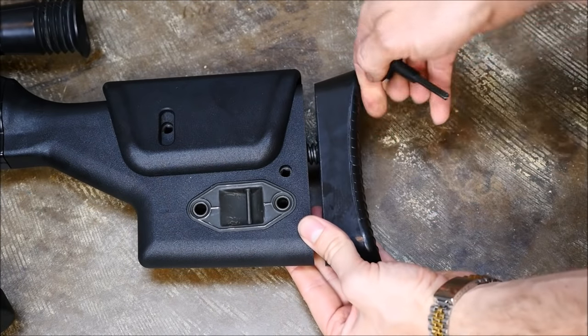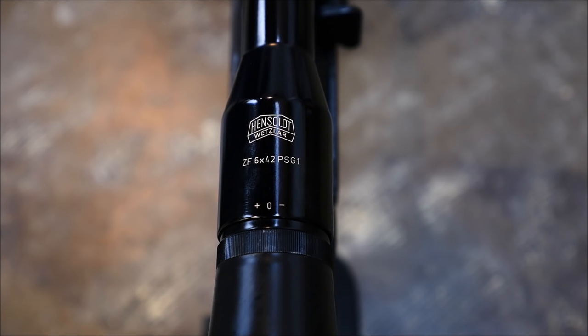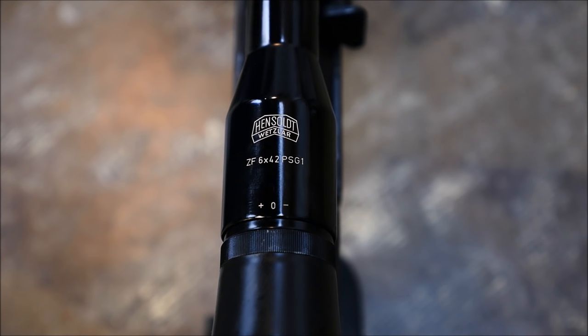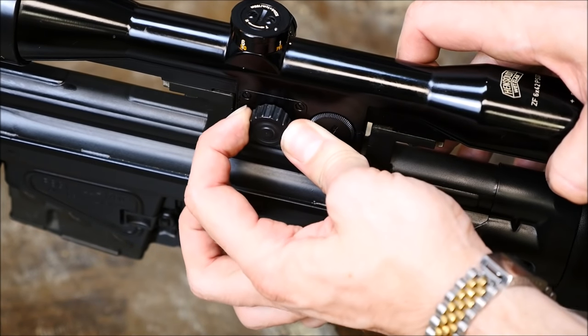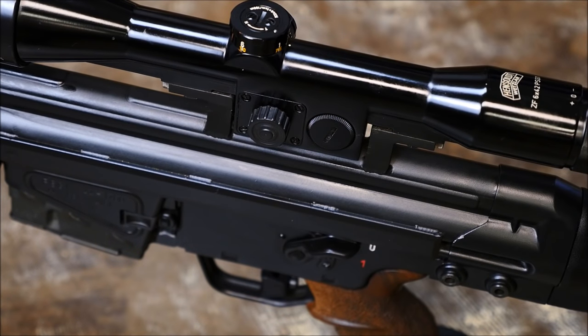The PSG-1 uses a permanently mounted Hensult 6x42 optic that even has PSG-1 in the model name. The crosshair is simple, and distance settings range from 100 to 600 meters. A button on the side of the scope also allows the reticle to light up for approximately two minutes before shutting off, and you can adjust the brightness.